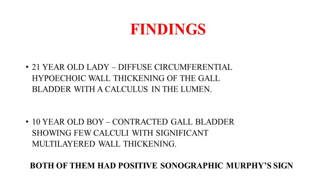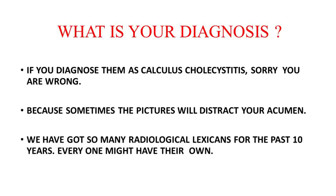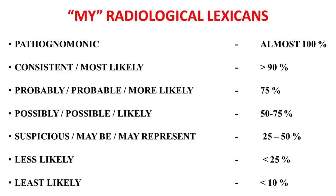Now we know the findings are very classical of calculus cholecystitis — or are they? If diagnosed as calculus cholecystitis, I'm sorry, it's going to be wrong, because sometimes the pictures will distract our clinical acumen. Your attention is needed here.